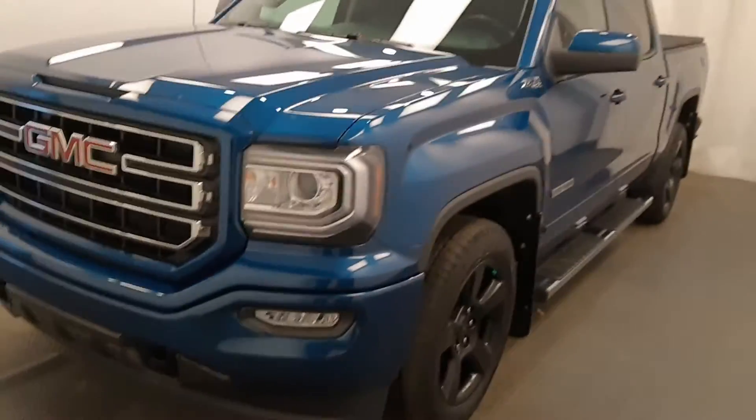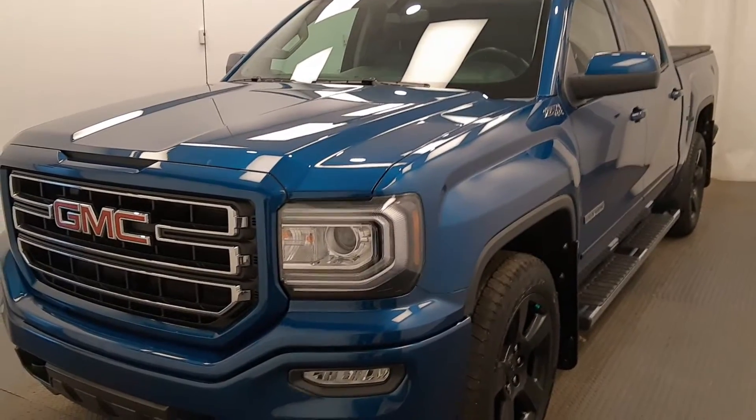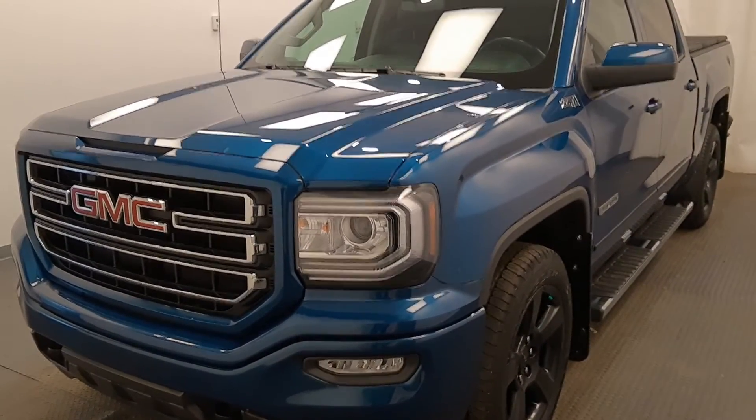A little sharp looking truck. Once again, this is stock number 223-725, 2018 GMC 1500. It is elevation edition and it is blue.